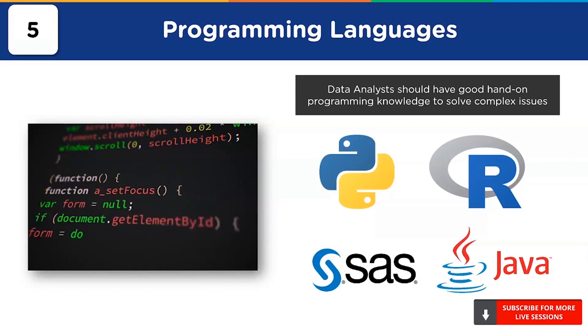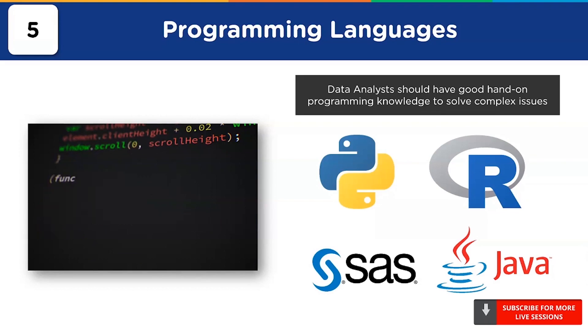R supports packages such as Plyr, Dplyr, Tidyr, Tidyverse, GGplot, and Lattice for manipulating and visualizing data. SAS is another preferred programming software for statistical analysis and model building, while Java is mainly suitable for writing user-defined methods and object-oriented programming.